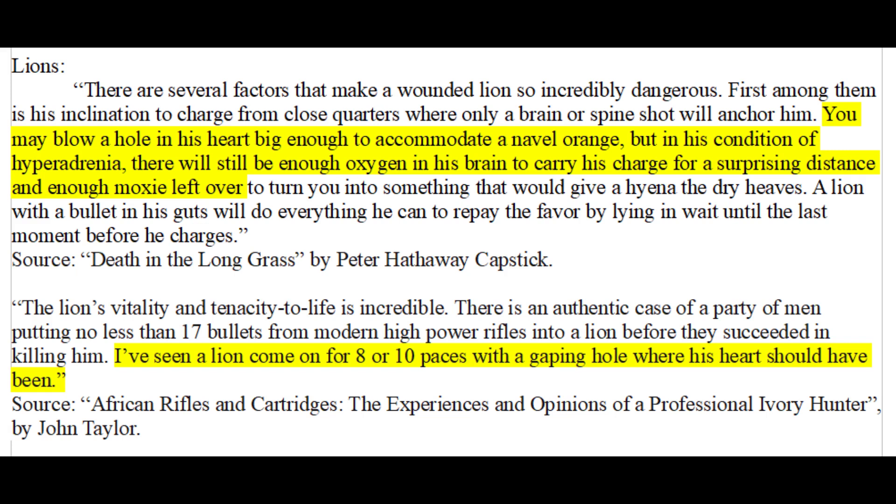This is not specific to Cape buffalo. A lion, for example, can have a massive hole blown through its heart and still have enough oxygen in its body to charge you and tear you to pieces. When an animal has a lot of adrenaline coursing through its body, this causes increased oxygen in the blood and little to no response to pain. Even in full cardiac arrest, you don't drop dead immediately — your brain only loses consciousness when it runs out of oxygen.